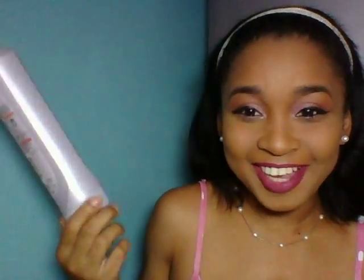The next product is my Clear Scalp, Hair and Beauty Therapy conditioner. I finished it and I'm so proud! I'm so happy to trash it. It still smells so good.